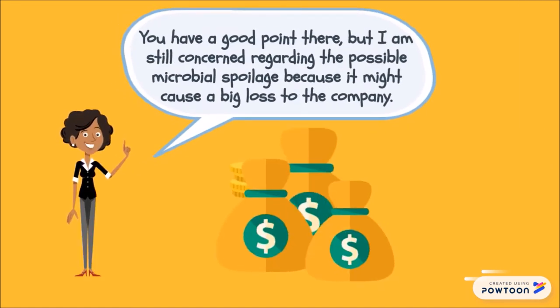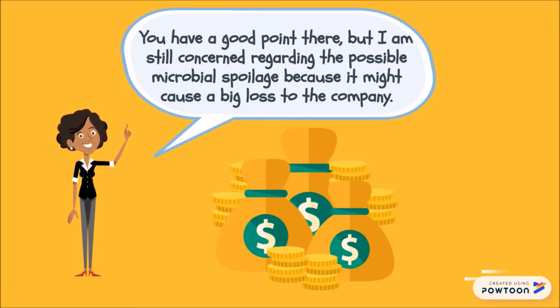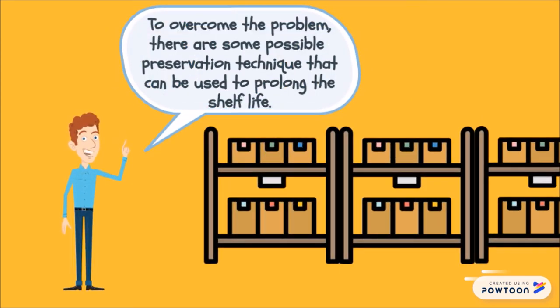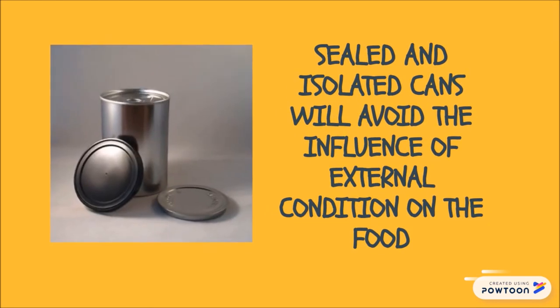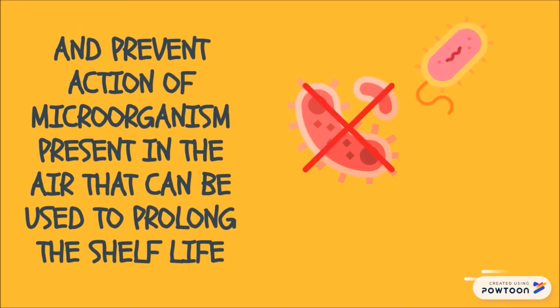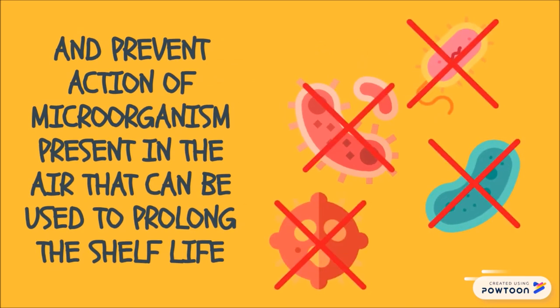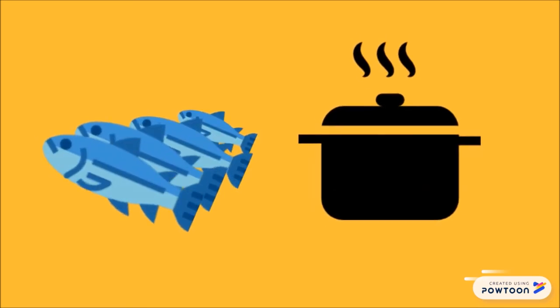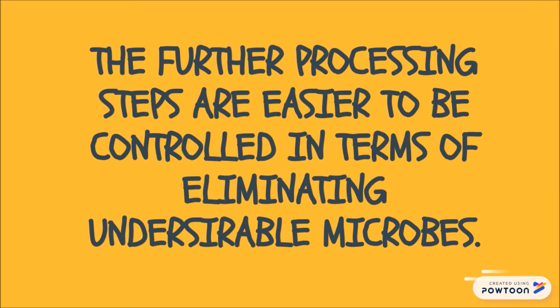Gordon's boss was deeply interested in the canned sardines now. However, she was still concerned regarding the possible microbial spoilage because it might cost her a fortune. So Gordon explained the possible preservation techniques that can be used to prolong shelf life. Sealed and isolated cans avoid the influence of external conditions on the food and prevent the action of microorganisms present in the air, allowing long-term storage. Since raw materials are cooked or processed to achieve a certain quality at the beginning of the process, further processing steps are easier to control in terms of eliminating undesirable microbes.